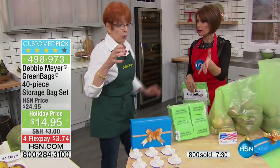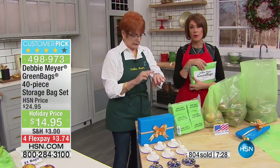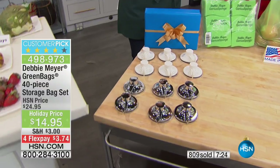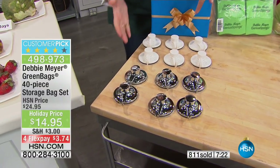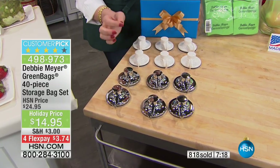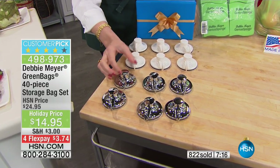We have some other great things we offer from Debbie as well. We do offer the genius sponges. What we're going to show you first are my Debbie Meyer genius hooks — these are not suction cups, these are vacuum-sealed.